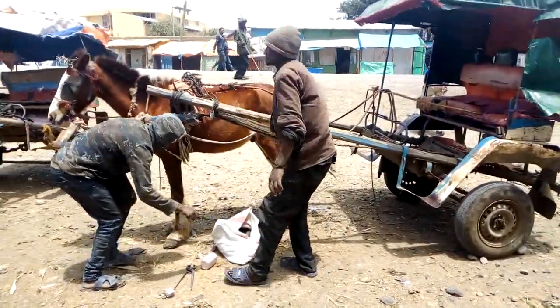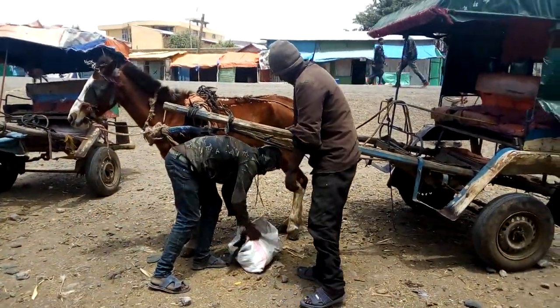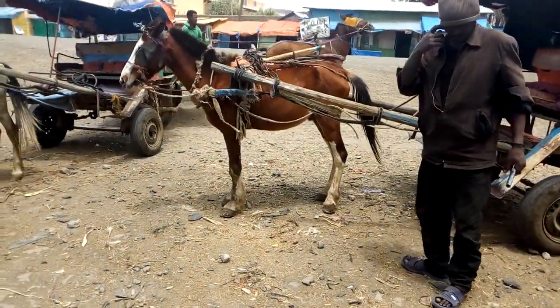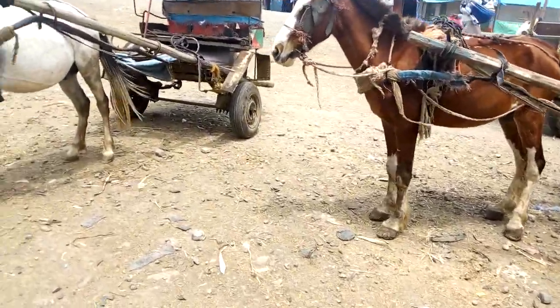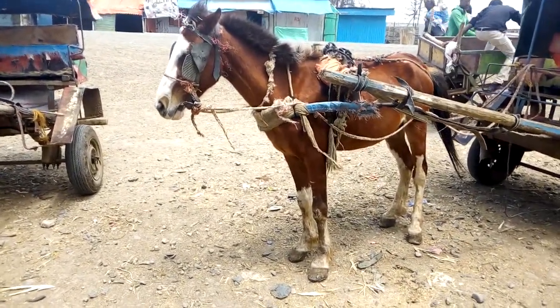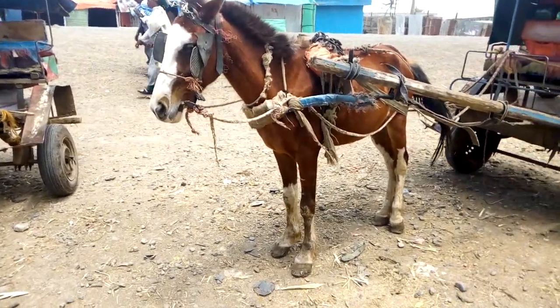This is a cart-following horse that you see, and they are nailing the rubber on its hooves so that it can travel a long distance without hurting its hooves. This is the way they do it.